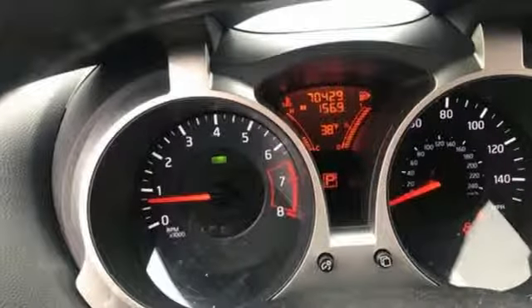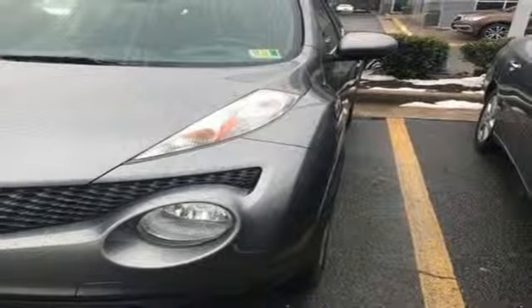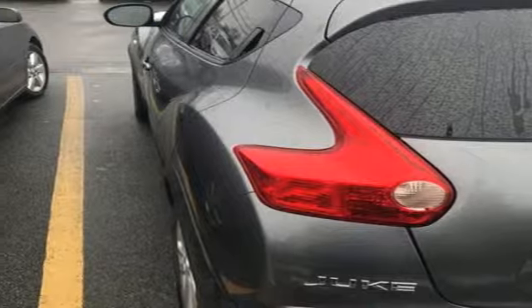Nissan excites the senses so you can enjoy the journey. They say a journey begins with one step — in this case, it begins with a test drive. Start your next adventure today.